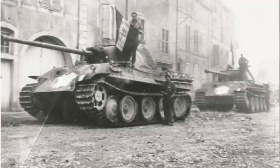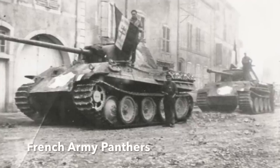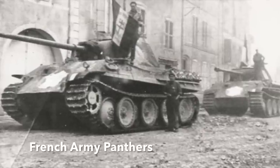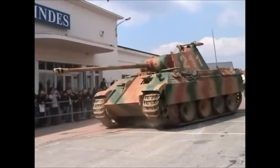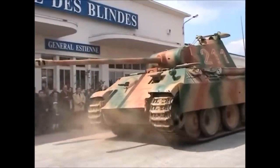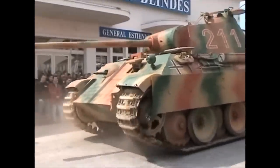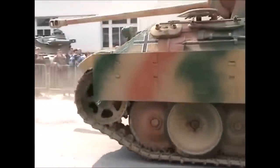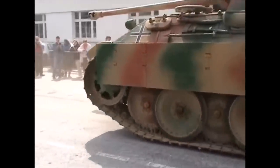Some German tanks that were captured in running order were pressed into Allied service. For example, the French Army had a Panther tank battalion during the last year of the war and for several years afterwards, and one of these tanks has survived. Links to films about the French and British Panthers are in the description box below.